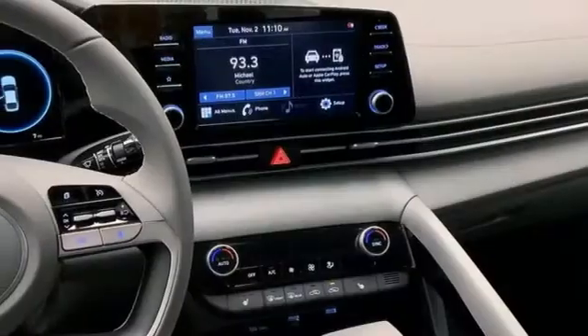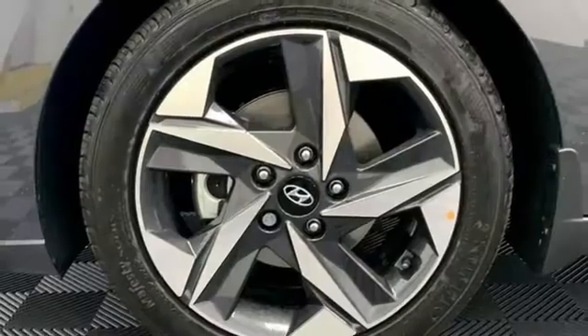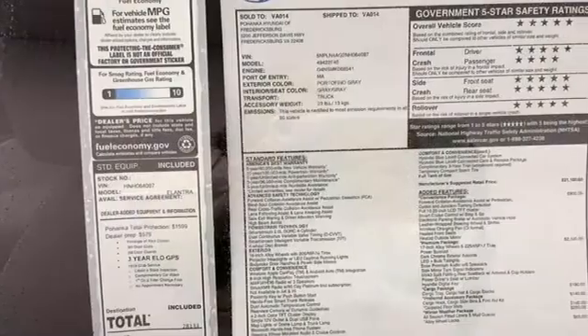Manual tilting steering column, in-line four-cylinder engine, hands-free liftgate, gas pressurized shocks, and continuously variable automatic transmission.